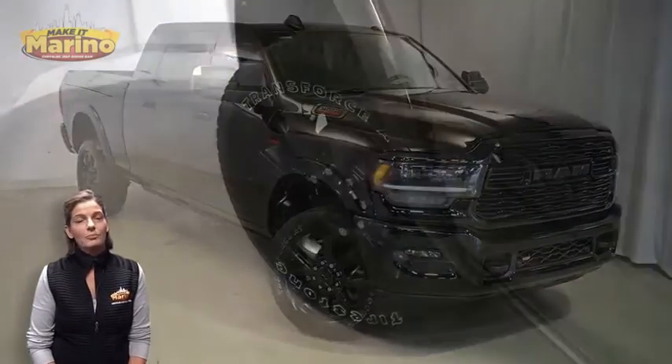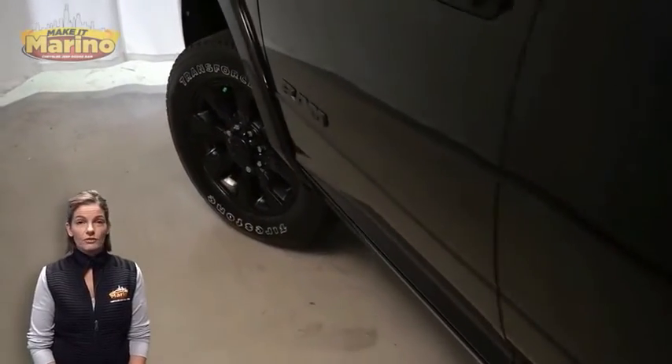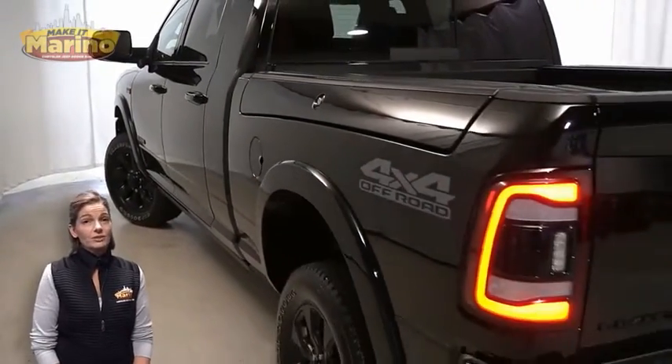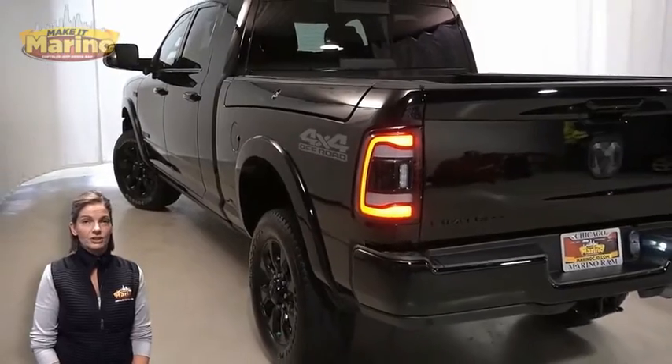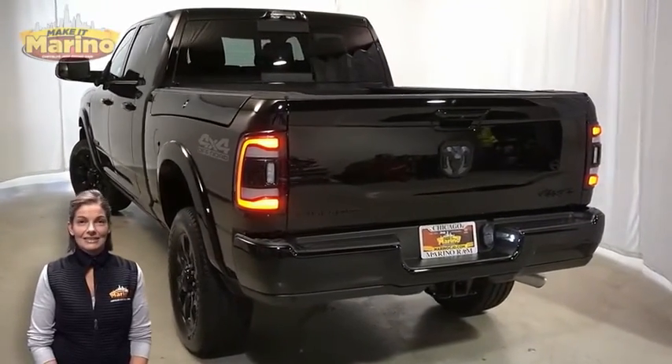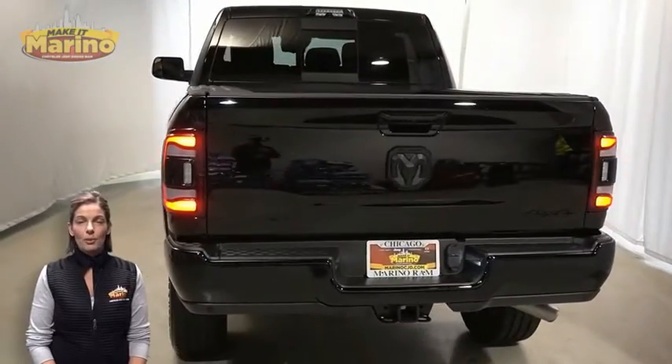With black bezel headlamps, front fog lamps, 20-inch aluminum wheels, blind spot and tag trailer and cross path detection, lane keep assist, LED tail lamps, and tow package.